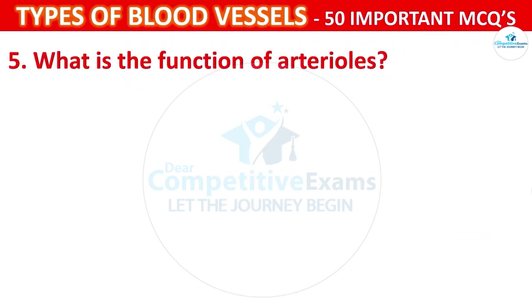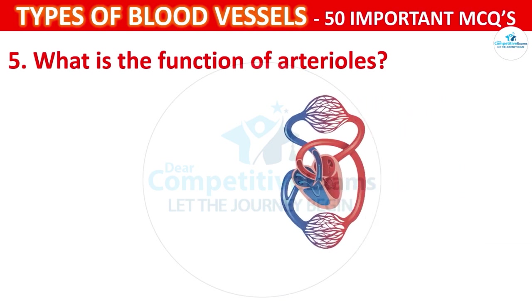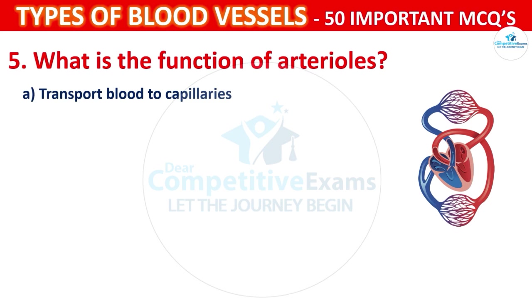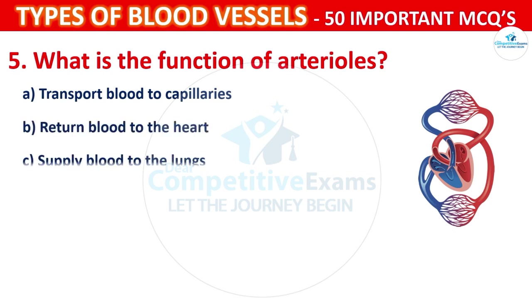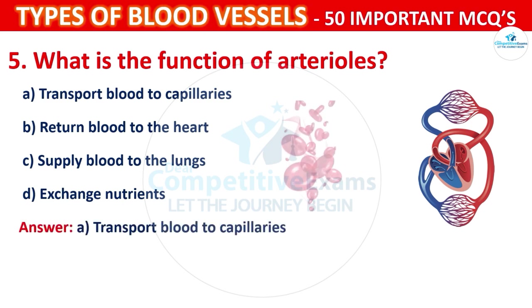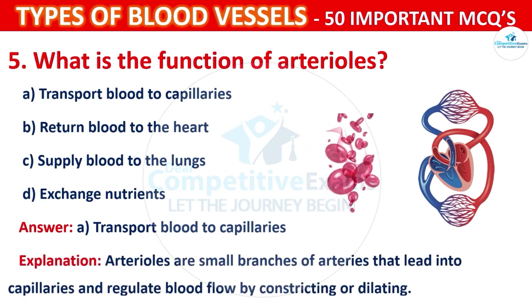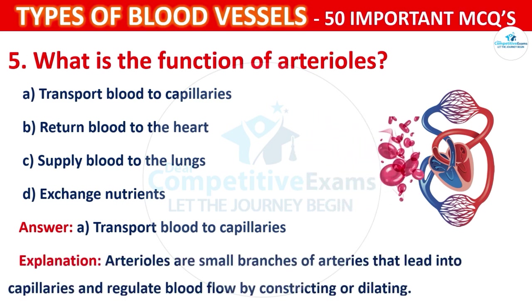What is the function of arterioles? Your options are: Transport blood to capillaries, Return blood to the heart, Supply blood to the lungs, or Exchange nutrients. The correct answer is A, i.e., to transport blood to the capillaries. Arterioles are small branches of arteries that lead into capillaries and regulate blood flow by constricting or dilating.